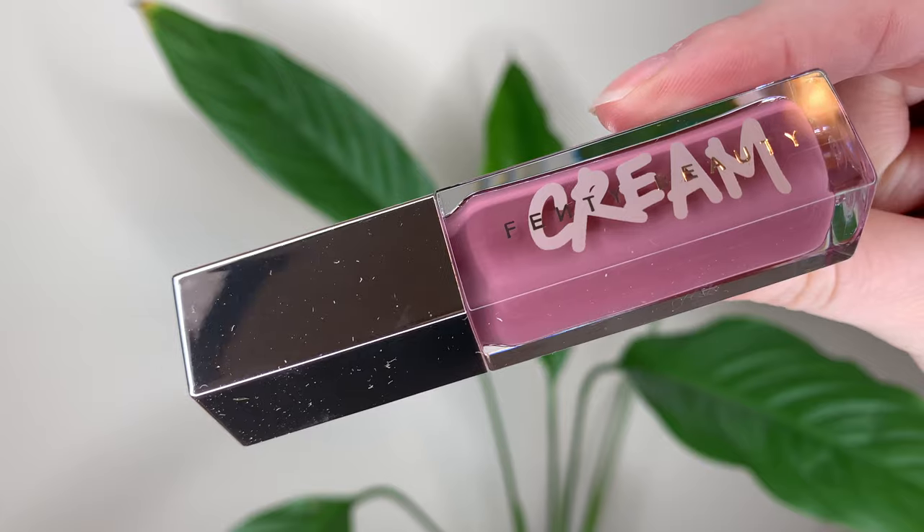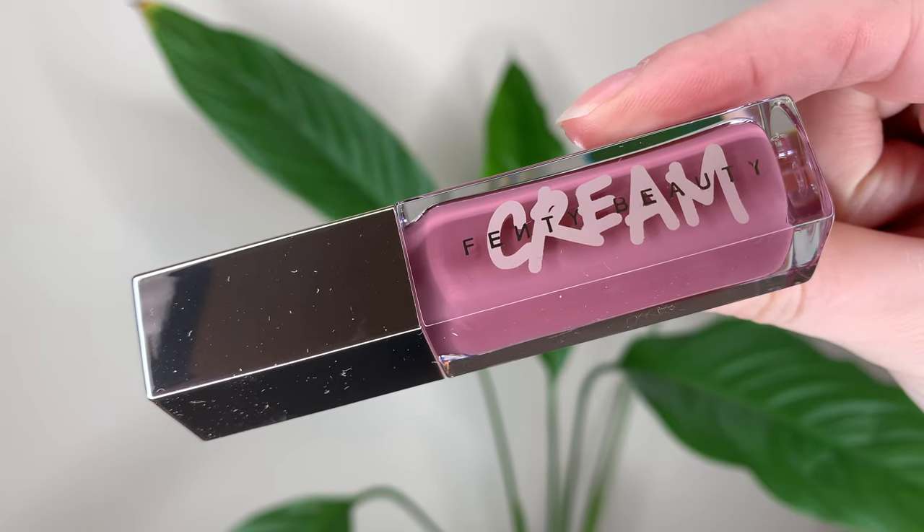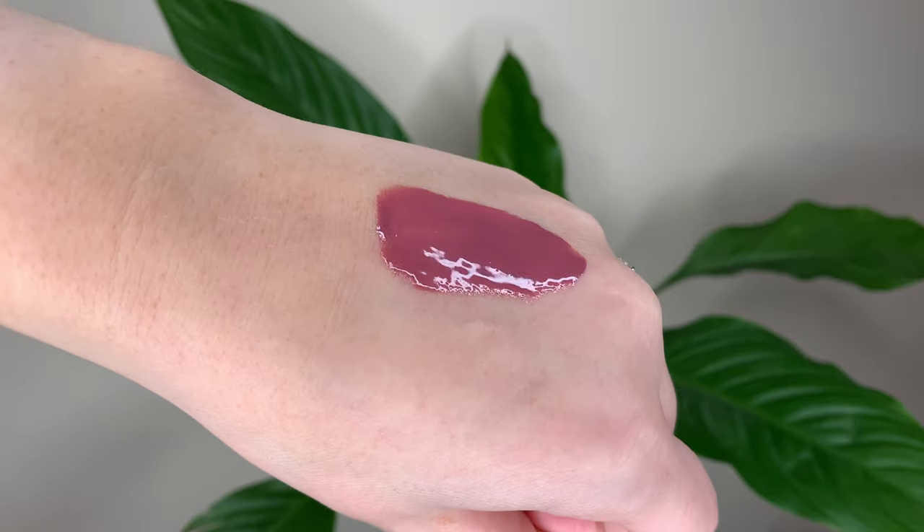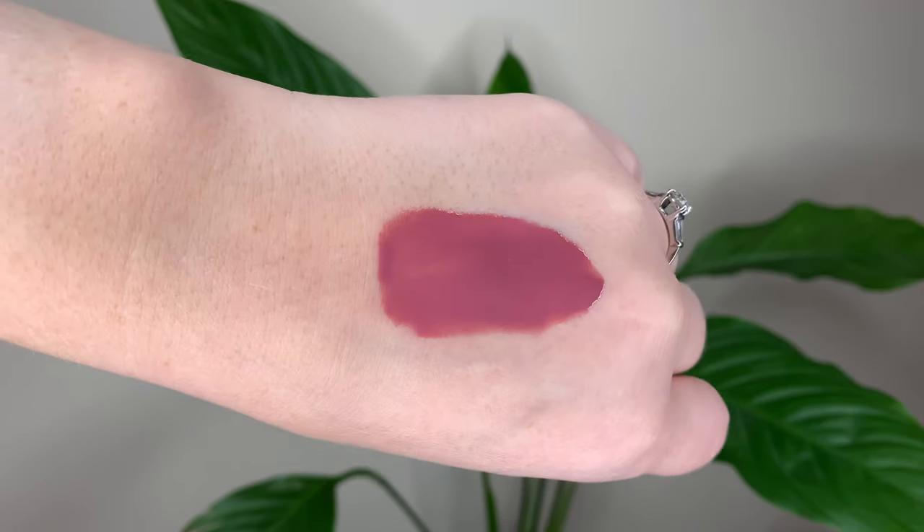Mauve Wives is a rosy mauve and this one surprised me the most. I really thought it would not look nice on me — I thought it'd be too cool toned. The thing with these is that they are definitely opaque but the color still sheers out from what's in the bottle to what goes on your lip, so I think that's kind of what saved this one for me. Once I put it on it does still have the mauve shade but it kind of fades into more of a pink, which is more flattering. I'm very happily surprised — this is my second favorite shade.